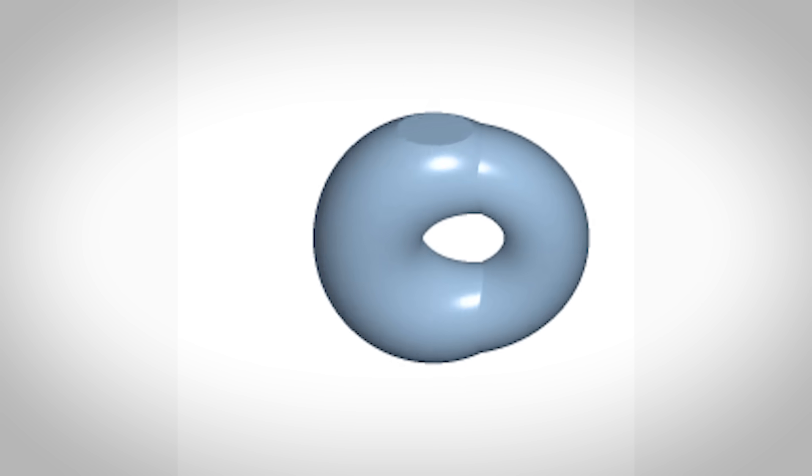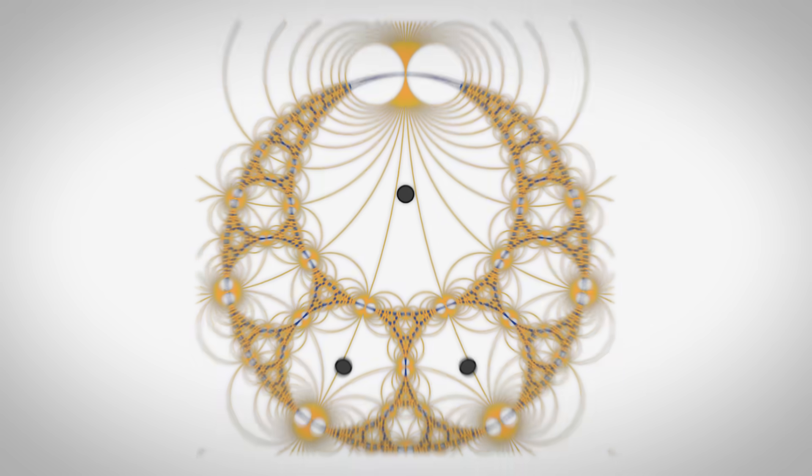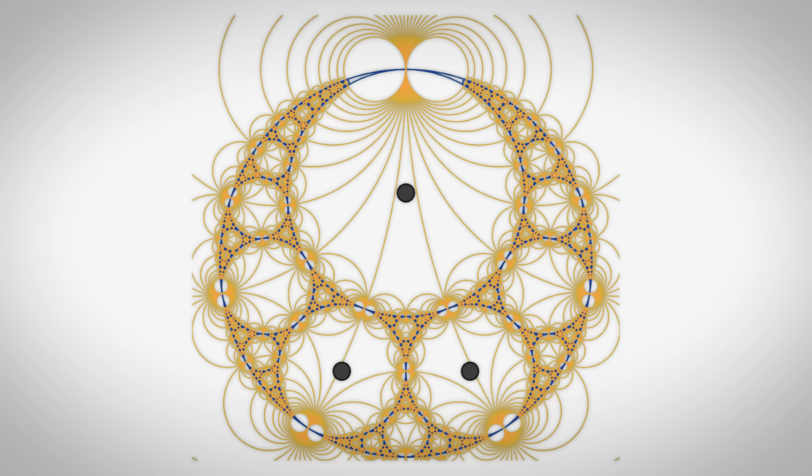Homothety — not to be confused with homeopathy or hippopotamus — is a geometric transformation that scales figures by a fixed ratio from a specific point called the centre. Basically scaling things up or down. Circle inversion is a geometric transformation that maps points inside and outside a given circle in a special way.